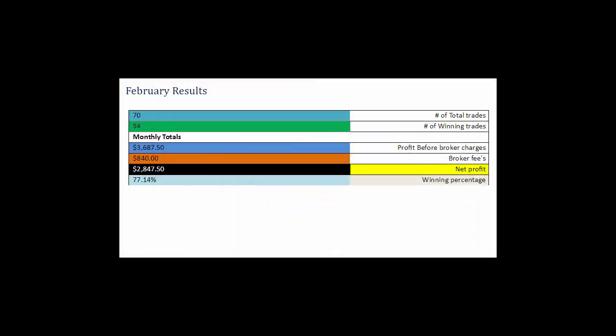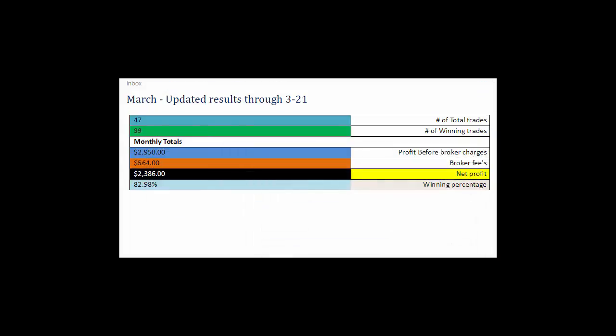Here are our results for February. We had a total of 70 trades. Keep in mind this is trading only three contracts and I'm using $4 per contract per trade for broker fees. 70 total trades, 54 winning trades, which leaves a profit before broker charges of $3,687.50. $840 were the broker fees, which left us a net profit of $2,847.50 and a winning percentage of 77.14%.